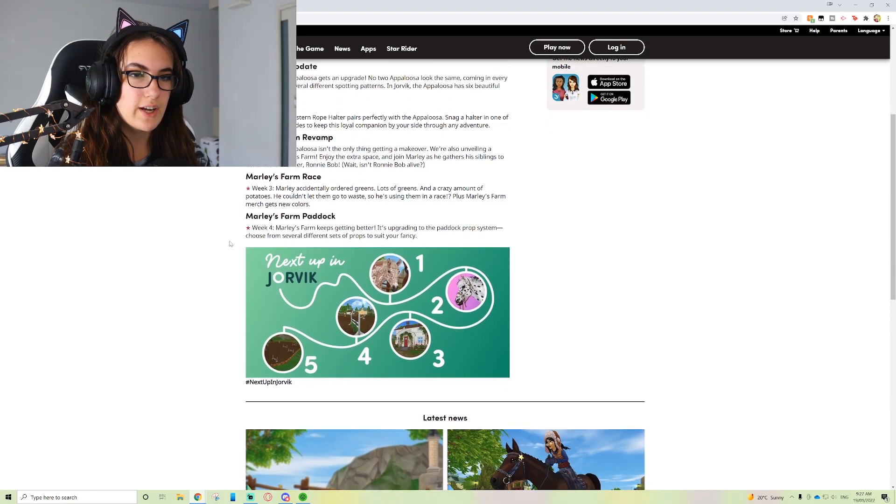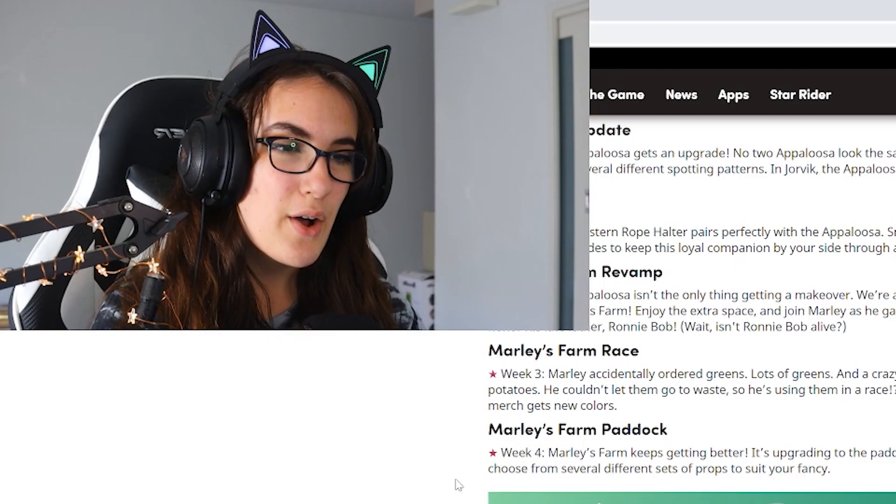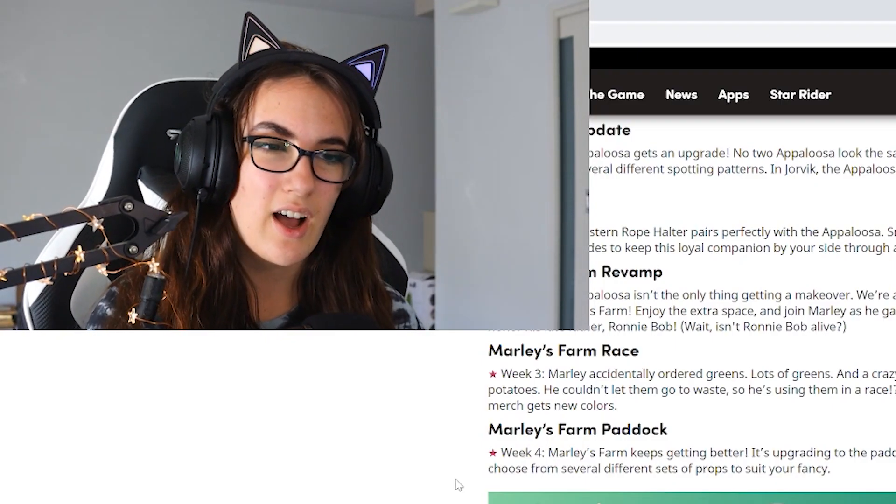And week four — the last update. Marley's Farm keeps getting better: it's upgrading to the paddock prop system. Choose from several different sets of props to suit your fancy. Alright, a very exciting start to January!